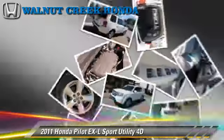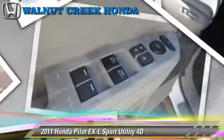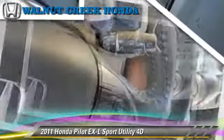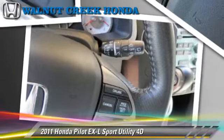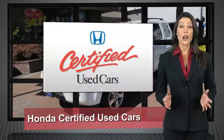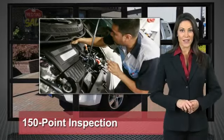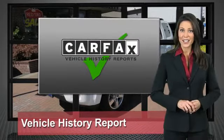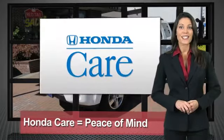Give us a call to schedule your test drive today. Every Honda is a product of innovative engineering and quality manufacturing. Your dealer performs an exhaustive 150-point mechanical and appearance inspection to ensure that each vehicle meets Honda standards.